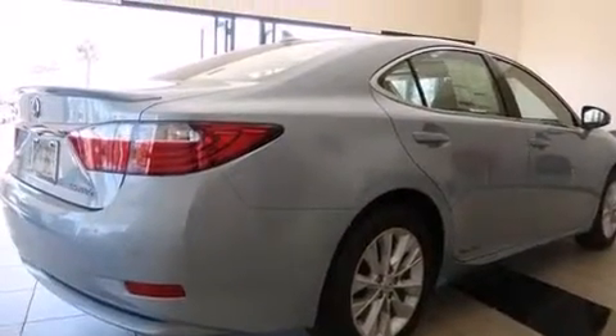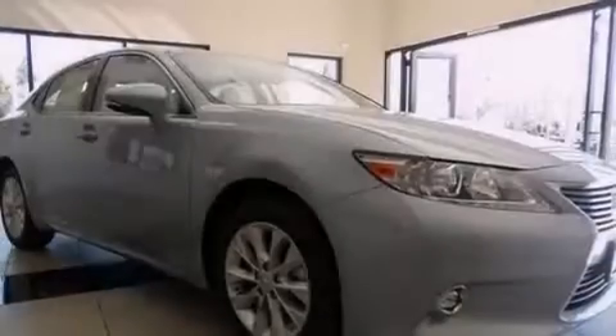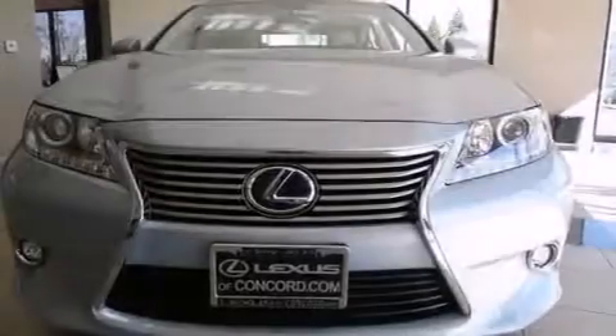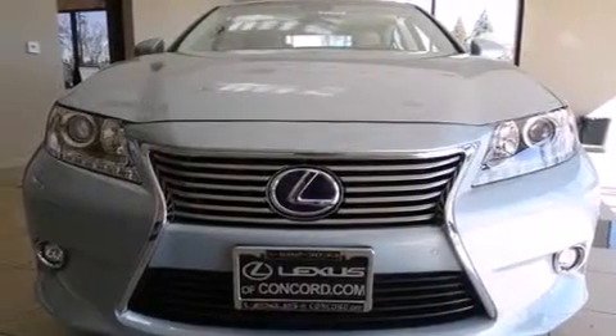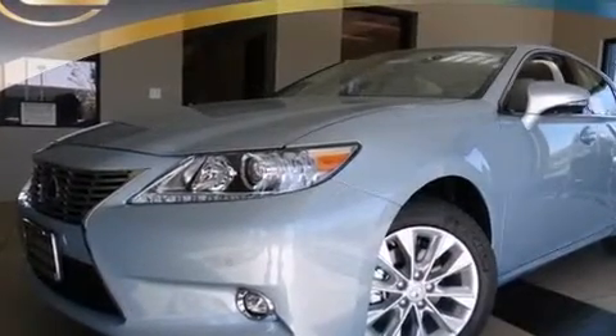The following features are also included: a low tire pressure indicator, dual power seats, cruise control, a leather-wrapped steering wheel, front and rear floor mats, rear curtain airbags, a first aid kit, rear seat child-proof door locks, air conditioning with automatic climate control, and intuitive parking assist.